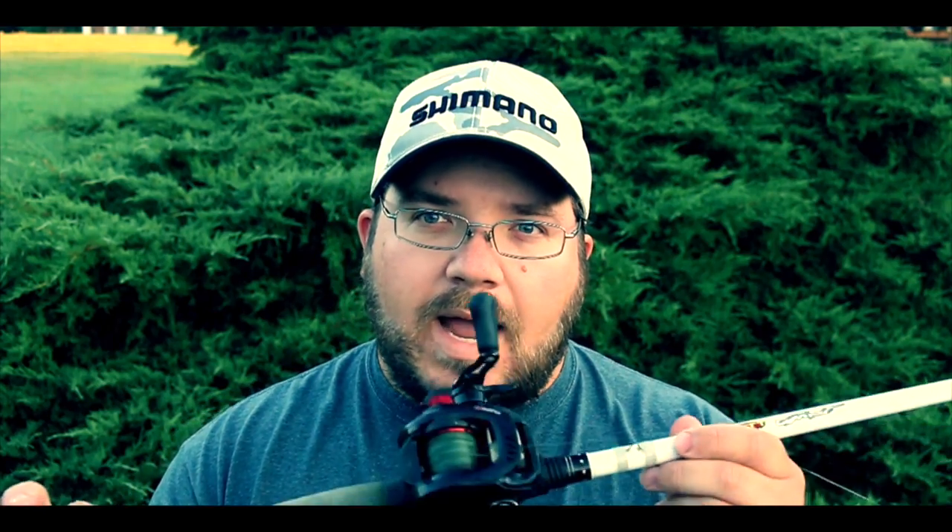Today we're going to be talking about a topic that I think is pretty simple but I get a lot of questions on, and that is frog fishing. Frog fishing overall is a pretty simple concept - really what you're trying to do is imitate something on top, typically a frog, and get those fish to create a reaction strike. You need a couple things from a hardware standpoint.